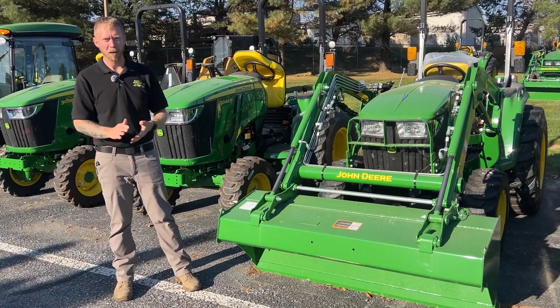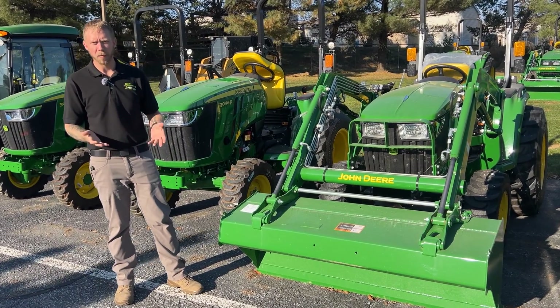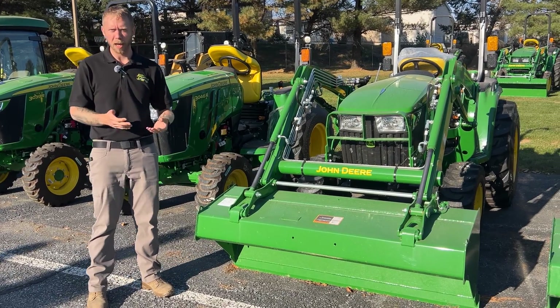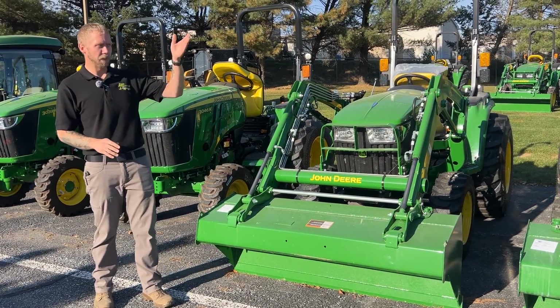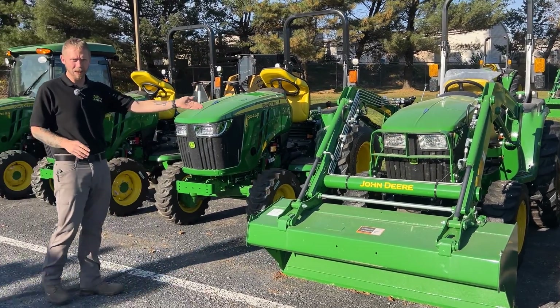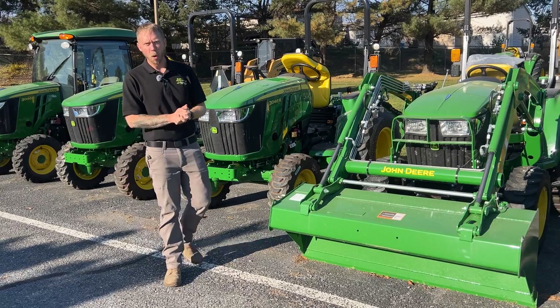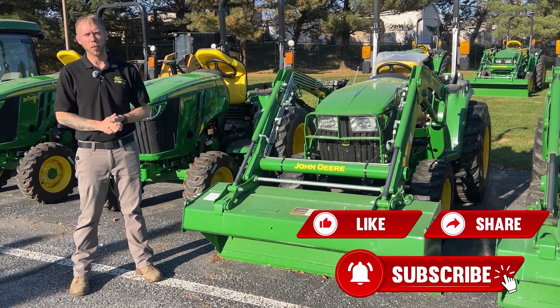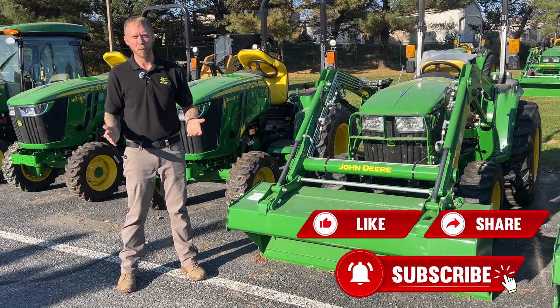All right, so we took a look at some of the subcompact as well as the compact tractors. I'm really hoping this video will help you in your search when you're looking at those numbers and letters and wondering what each of them means — whether you're looking at something from a two series all the way to a 3E series or even a 3R series and on up. Hope you found this video helpful. If you did, don't forget to hit that like button below and subscribe to our channel. We're going to be putting out more videos here at Deer Country Farm and Lawn.